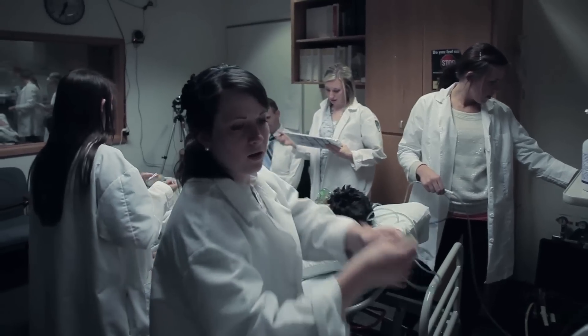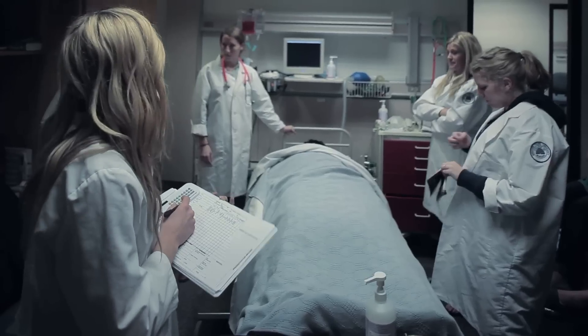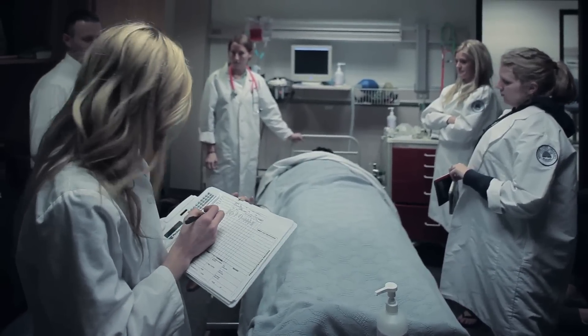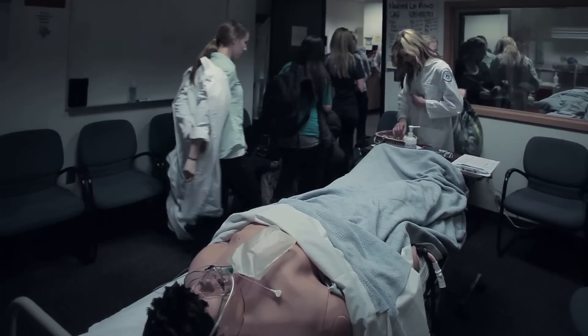We don't have the data to say that this is definitely what will happen to a student after graduation, but we do have the anecdotal stories of students who say this smell or this sight brought me back to what I did in simulation and helped me to care better for my patient.